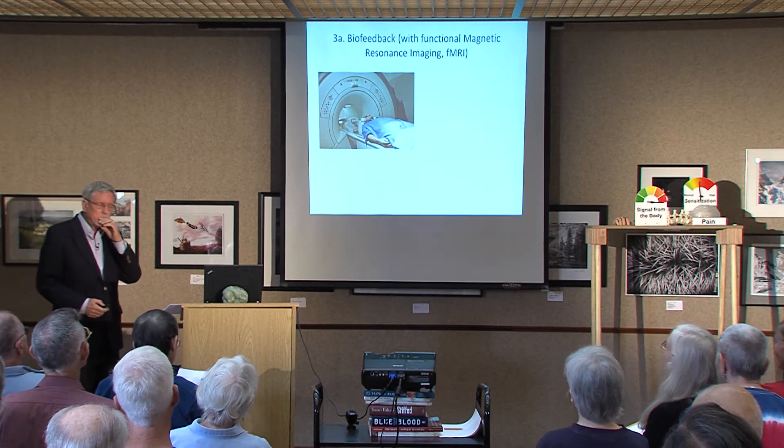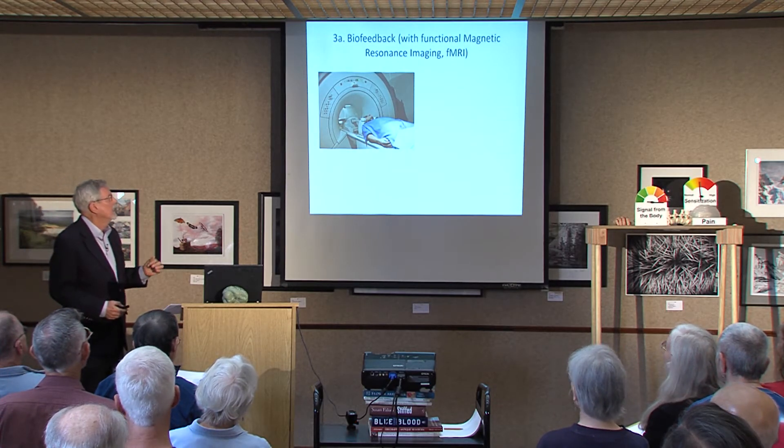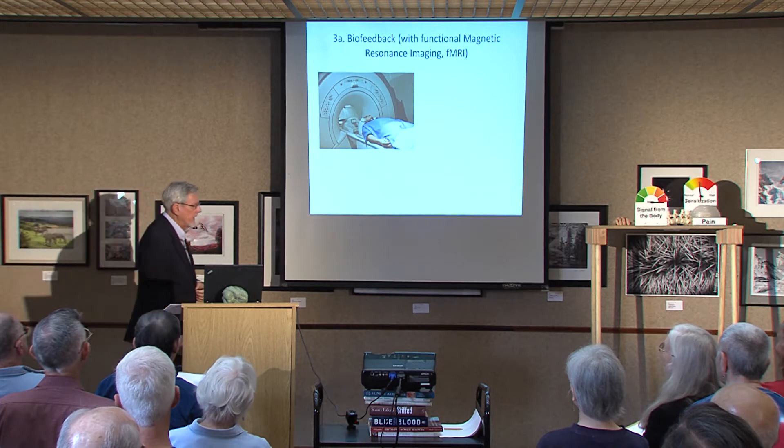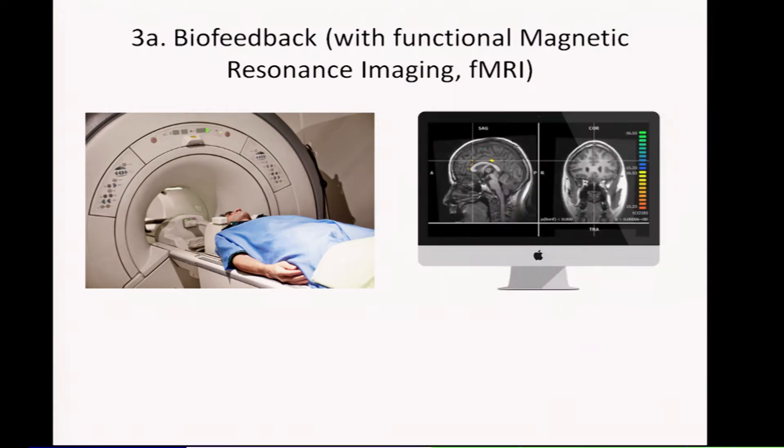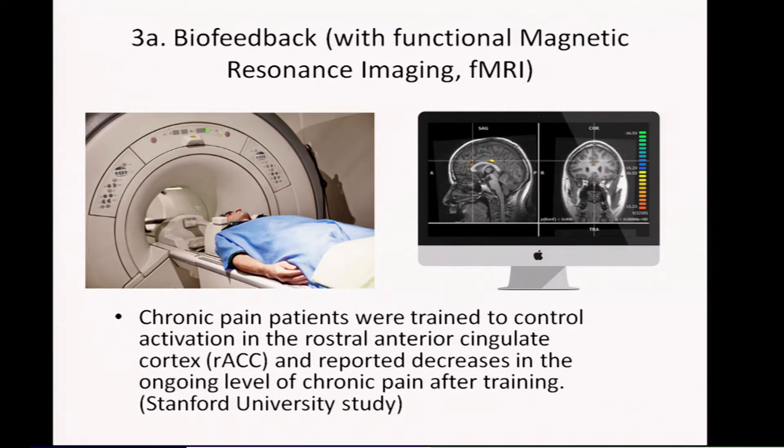The third way is biofeedback. The most exciting high-tech biofeedback was done at that Stanford group that I admire so much. Sean Mackey was the lead investigator. They put people in a functional magnetic resonance imaging machine and looked at the activation there. Chronic pain patients were trained to control activation in the rostral anterior cingulate cortex and reported decreases in the ongoing level of chronic pain after training.